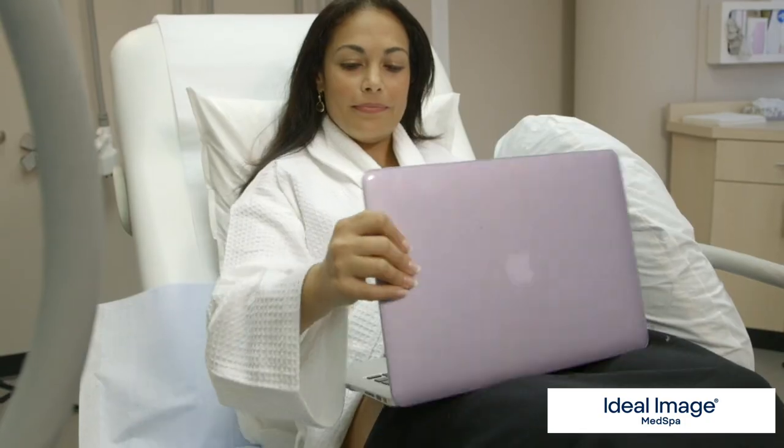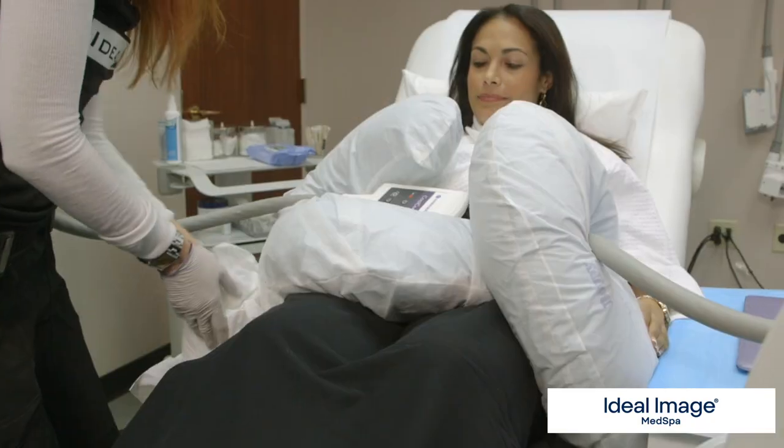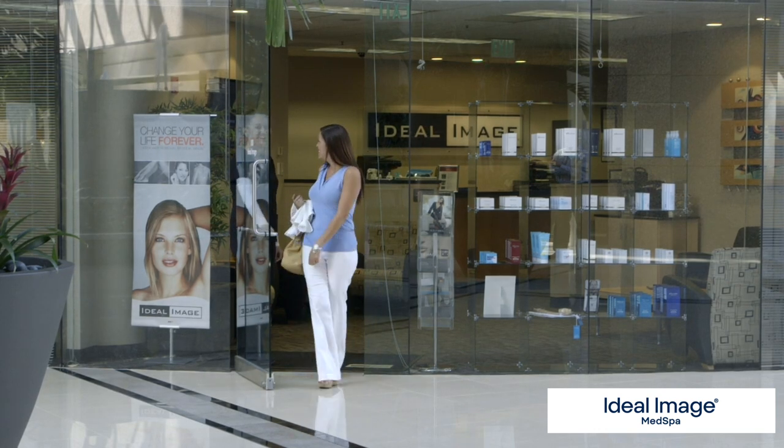The process is 60 minutes per treatment site. During that time the patient can simply relax, work on their laptop. We try to make it a very nice experience for the patient. After that 60 minutes the patient is free to go and they can resume their normal activities.